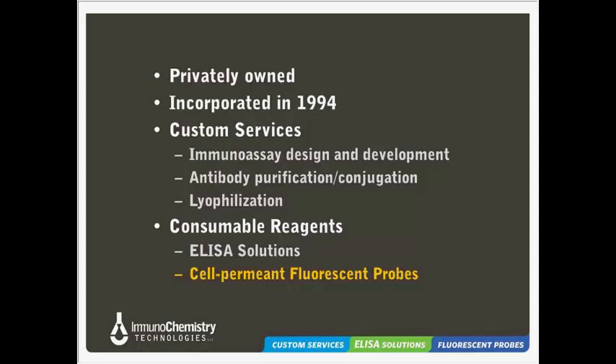Over time, as we worked on more and more custom service projects addressing common immunoassay design challenges — things like nonspecific binding and matrix effects — our ELISA Solutions line of products grew out of this and began to take shape. Today, we offer this line of consumable buffers and reagents as one of our major product categories, including everything needed to run an ELISA: coating buffers, blocking buffers, sample and assay diluents, conjugate stabilizers, substrates, and stop solutions. Many of these products have widespread utility across a range of immunoassay platforms.